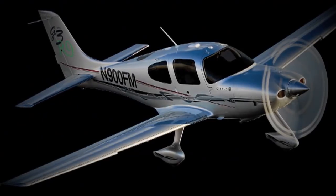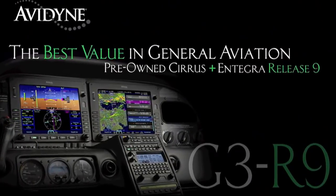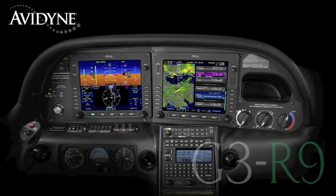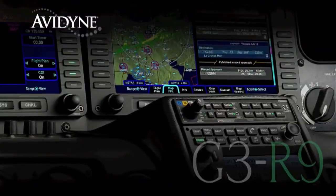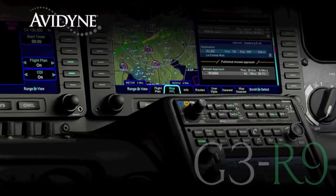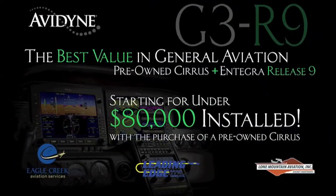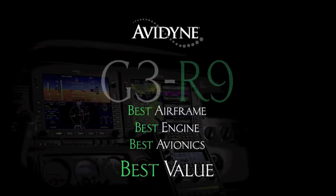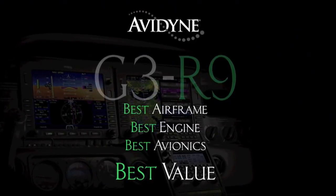If you own a Cirrus today or if you're considering the purchase of a new or used aircraft, consider this. Avidyne, in conjunction with the country's leading Cirrus sales and maintenance facilities, has launched the G3R9 program that combines the purchase of a late model, low-time Cirrus aircraft and the addition of the Avidyne Integra Release 9 avionics suite for much less than you may have thought, and certainly much less than purchasing a brand new aircraft. G3R9 — combining the best airframe, best engine, and best avionics for the best value.